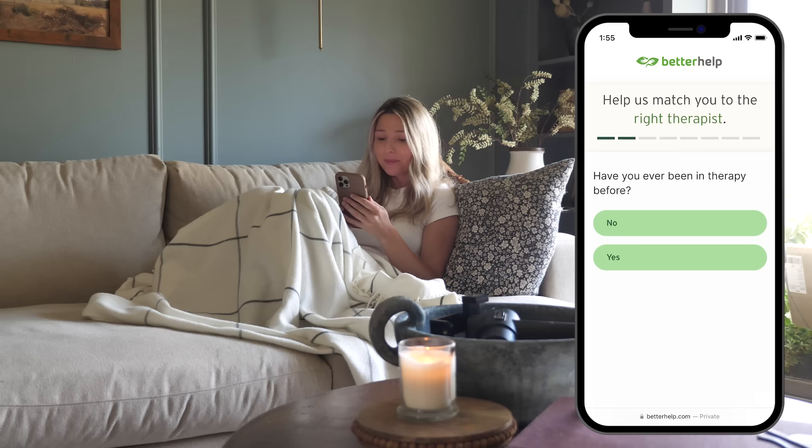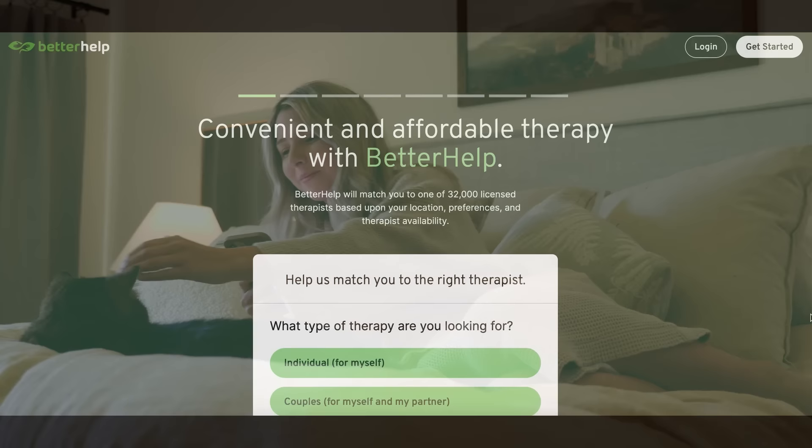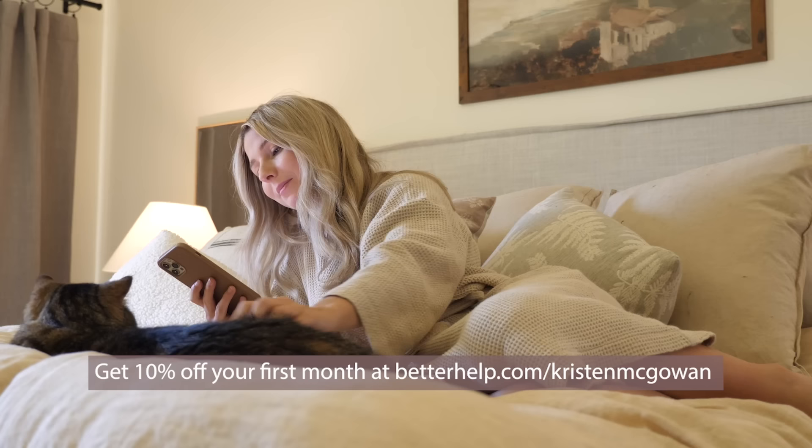If your therapist isn't the right fit for any reason, you can also switch to a new therapist with no additional charge. With BetterHelp you get the same professionalism and quality you expect from in-office therapy, but with a therapist who is custom picked for you, more scheduling flexibility, and a more affordable price. Get 10% off your first month at betterhelp.com/KristenMcGowan. I'll leave the link down below in the description box so you guys can check it out.